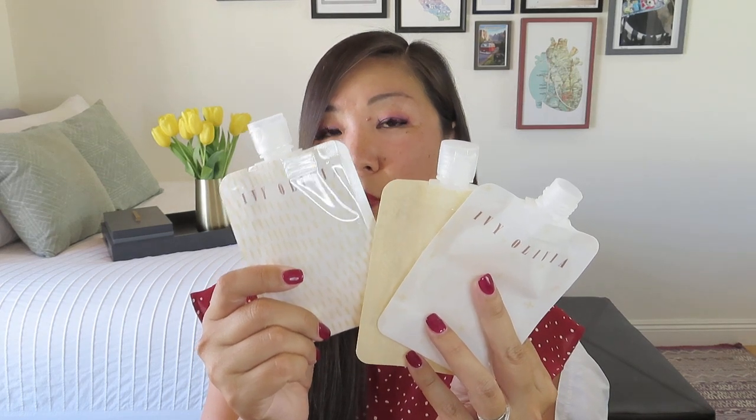The set includes three refillable pouches. These are actually pretty cute and have little patterns on them. It also says Ivy and Olivia, but you could probably take a Sharpie to them and write exactly what's in there.